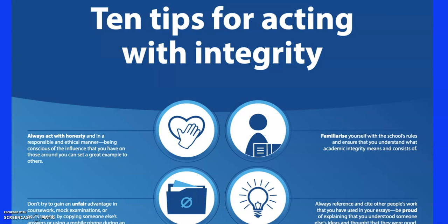There's a poster here from IB that gives some ideas about acting with integrity. The first one is just to act honestly and ethically — you know what's right and what's wrong. Try not to get an unfair advantage in coursework — you know what you've done and what you haven't. Make sure you know the rules, both IB's and your school's, as they may differ slightly. The big one: if you do take somebody else's work, you have to say where it came from. Nobody gets in trouble for referencing too much, but you can get in a heap of trouble for not referencing.